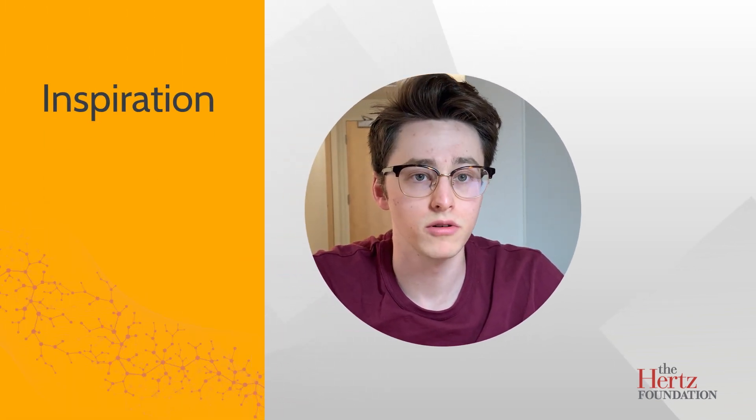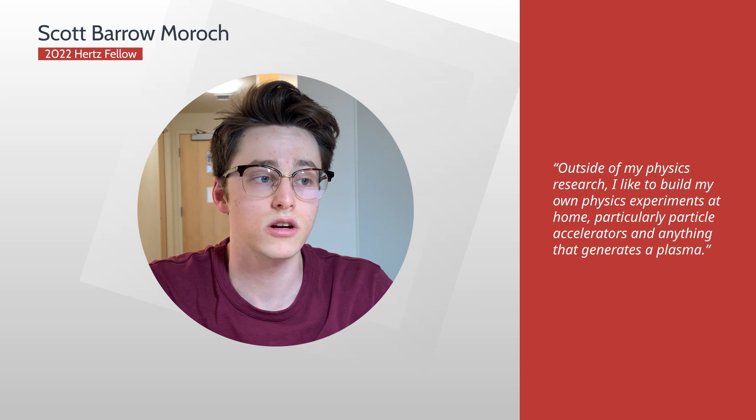I've been interested in science from as early as I could possibly remember, but in seventh grade I found out that it was possible to build your own tabletop nuclear fusion reactor. Outside of my physics research, I like to build my own physics experiments at home, particularly particle accelerators and anything that generates a plasma. Outside of that, I really enjoy going outdoors and rock climbing with friends and going hiking.